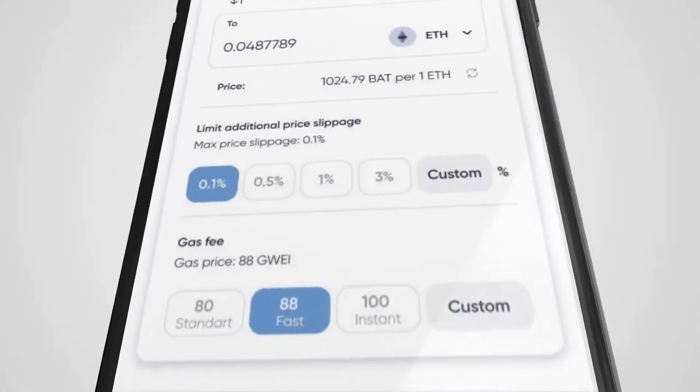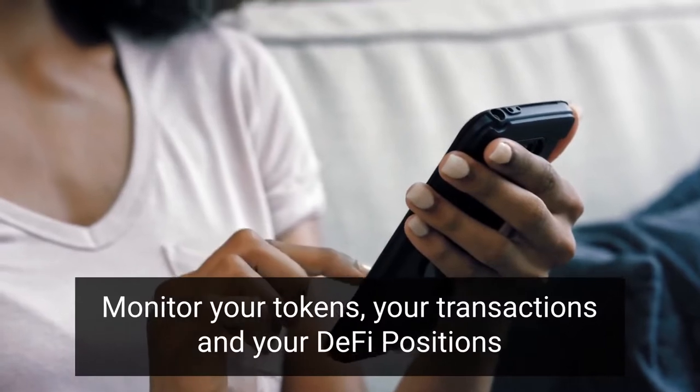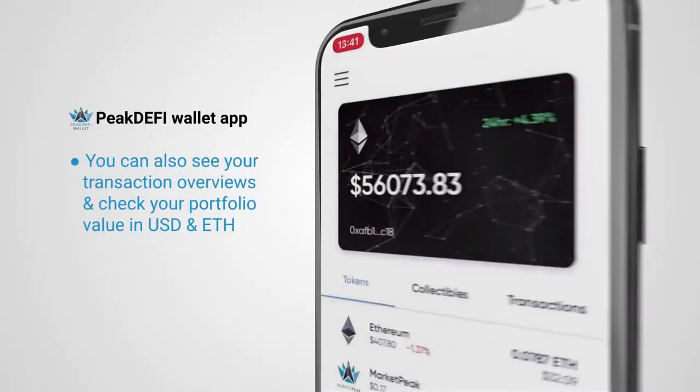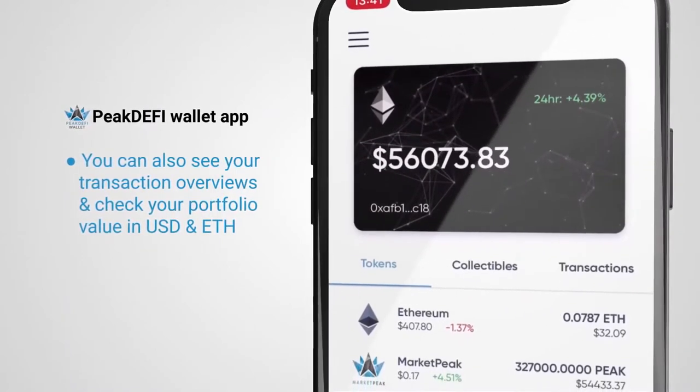Earn passive income by using DeFi applications. Monitor your tokens, your transactions, and your DeFi positions. You can also see your transaction overviews and check your portfolio value in USD and ETH.